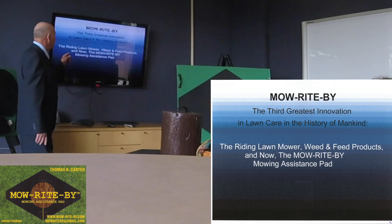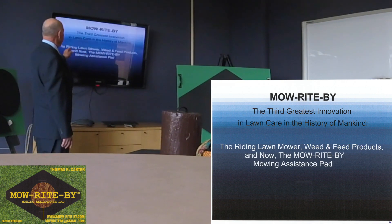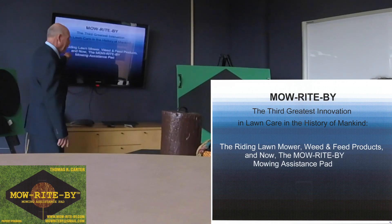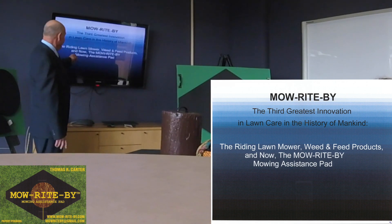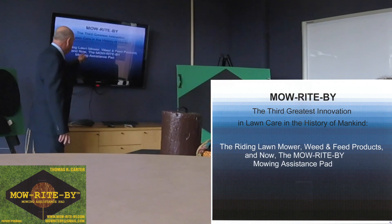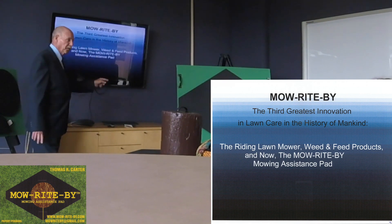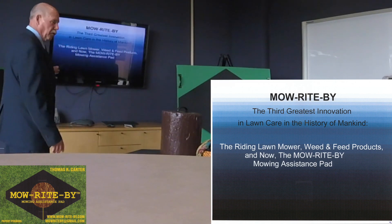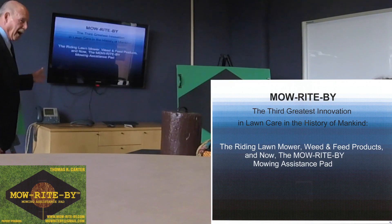This is the third greatest innovation in lawn care in the history of mankind. You've got the riding lawn mower, weed and feed products, and now the Mow Right By mowing assistance pad. This is a breakthrough in lawn technology.